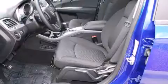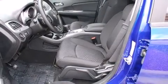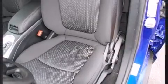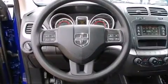Dodge ensures the safety and security of its passengers with equipment such as dual front impact airbags, head curtain airbags, traction control, anti-whiplash front head restraint, ignition disabling, and four-wheel disc brakes with ABS.